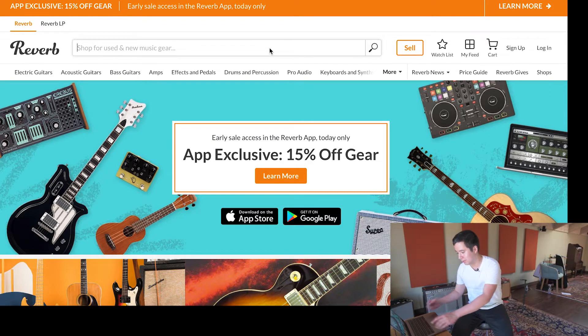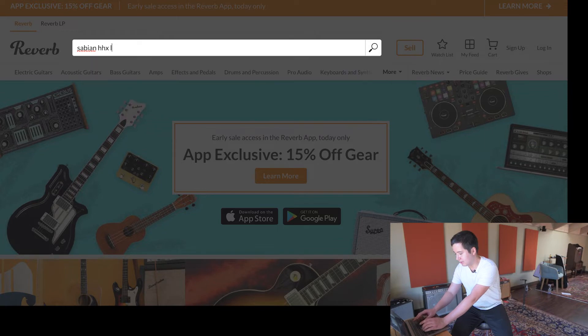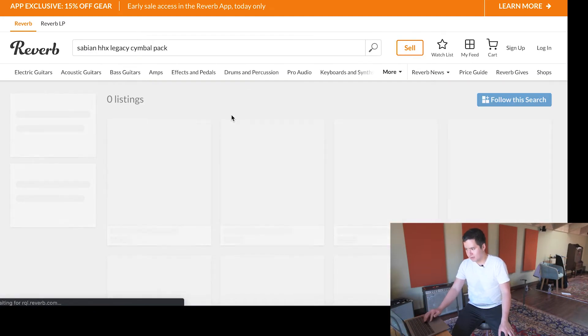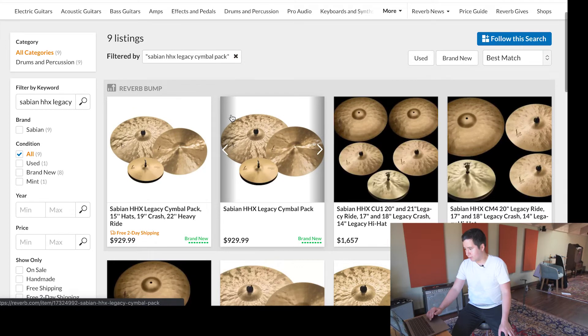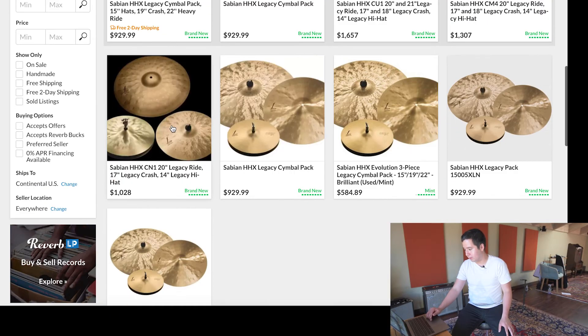But that's not the point of this video. The point is that I'm trying to get you guys some cymbals for deals. So enter the Sabian HHX Legacy Cymbal Pack. You have to be specific here because the Reverb search function could use some improvements. What you'll see is this listing at $929, and with taxes it's going to be pretty close to $1,000.